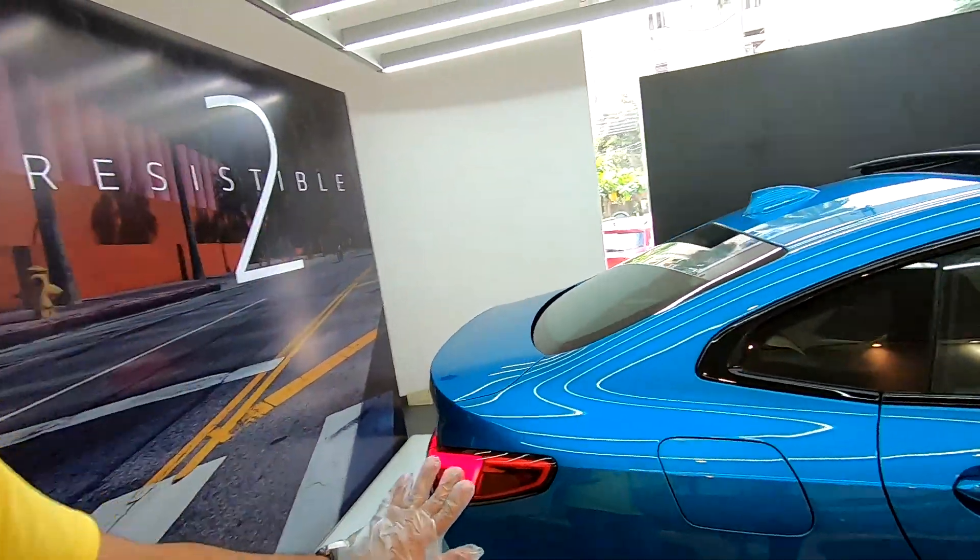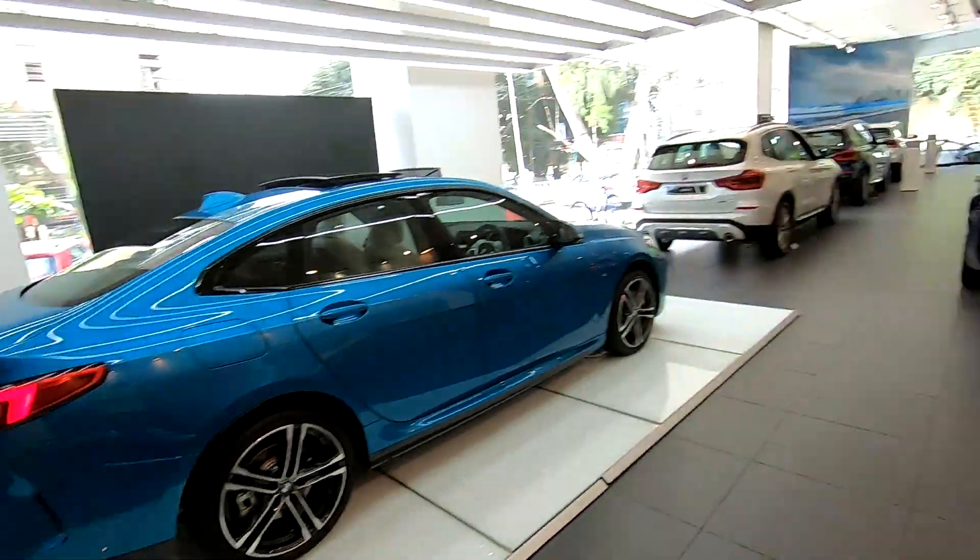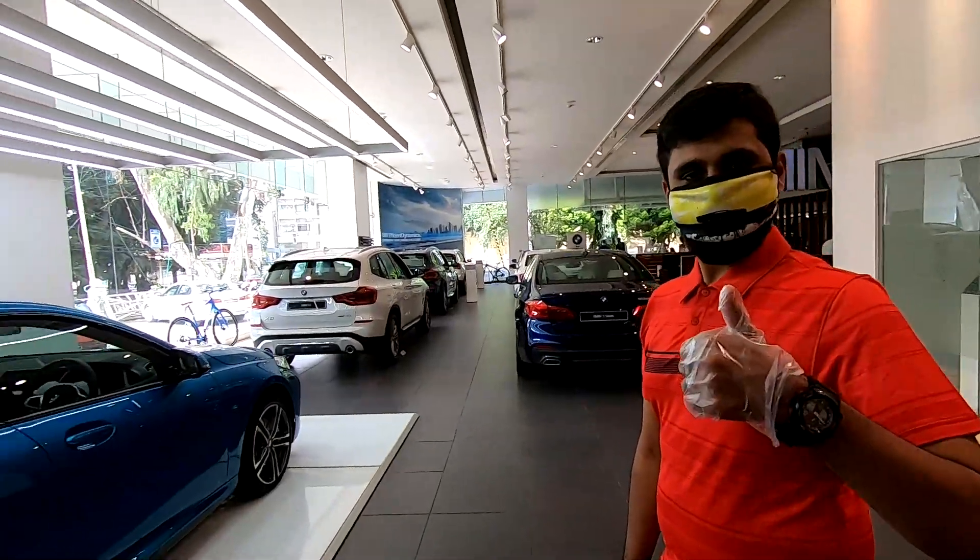Talking about the prices: the Sportline variant costs about 39.3 lakhs ex-showroom pan India, and the M Sport variant costs around 41.4 lakhs ex-showroom pan India. The on-road price of the M Sport variant in Bangalore is around 52 lakhs — making it the cheapest BMW in the country. That was the walk around of the BMW 2 Series M edition. If you enjoyed this video, hit the like and subscribe button, and check out UK Automotive's mask link in the description below. Thanks for watching and I'll catch you in the next one.